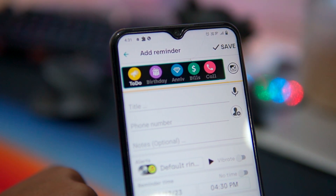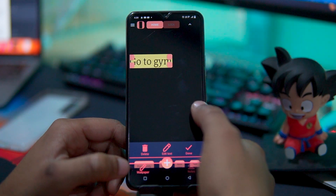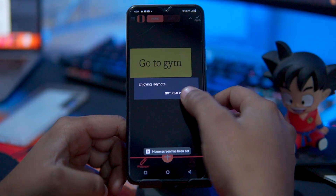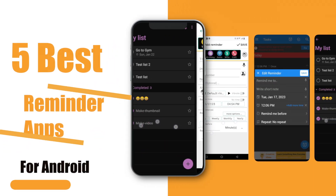Welcome to our channel. In this video, we will be discussing the top reminder apps for Android. From daily tasks to important events, these apps will help you to stay organized and on top of your schedules. So, without wasting your more time, let's get started.